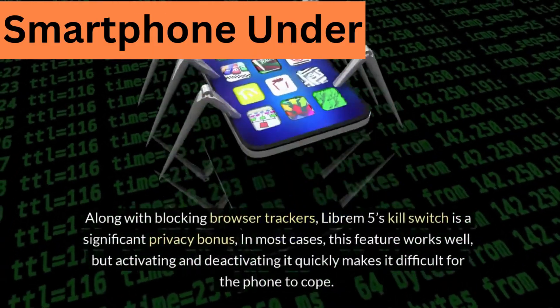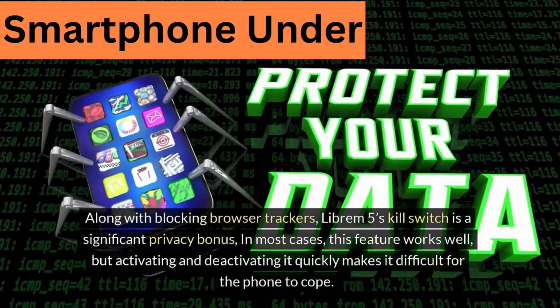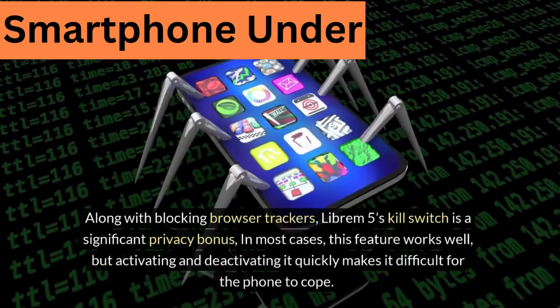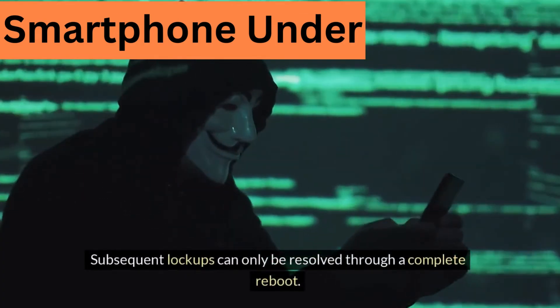Along with blocking browser trackers, the Librem 5's kill switch is a significant privacy bonus. In most cases this feature works well, but activating and deactivating it quickly makes it difficult for the phone to cope. Subsequent lockups can only be resolved through a complete reboot.